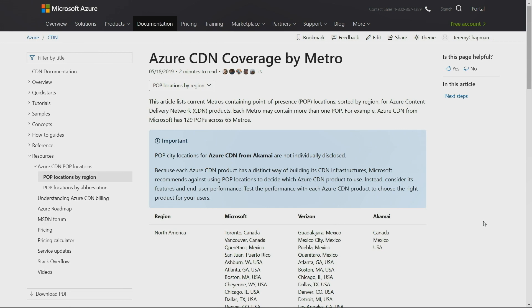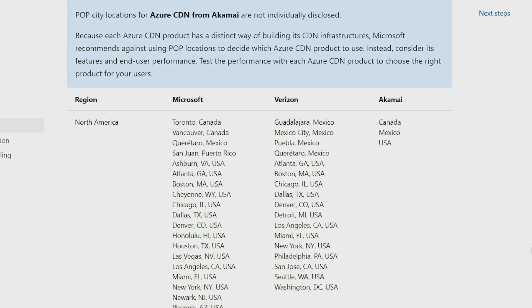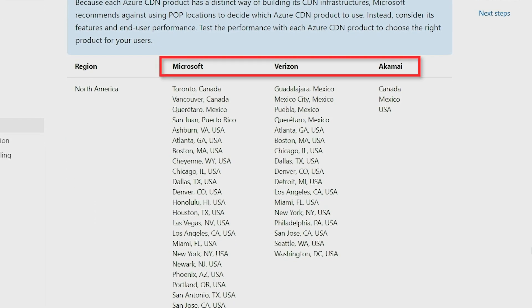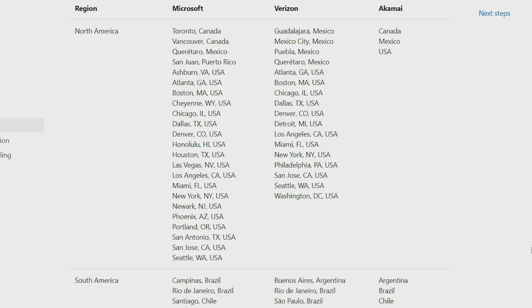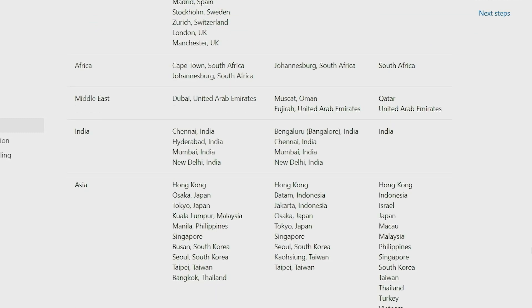For years we've had our own internal CDN used for Windows Update, Xbox, the marketplace, and so forth. Now we've added this CDN to our complete CDN offerings. Today we have three CDN systems: the Microsoft system, plus partnerships with Verizon and Akamai. Through that, you end up with big, huge global coverage — just look at the picture on the screen.